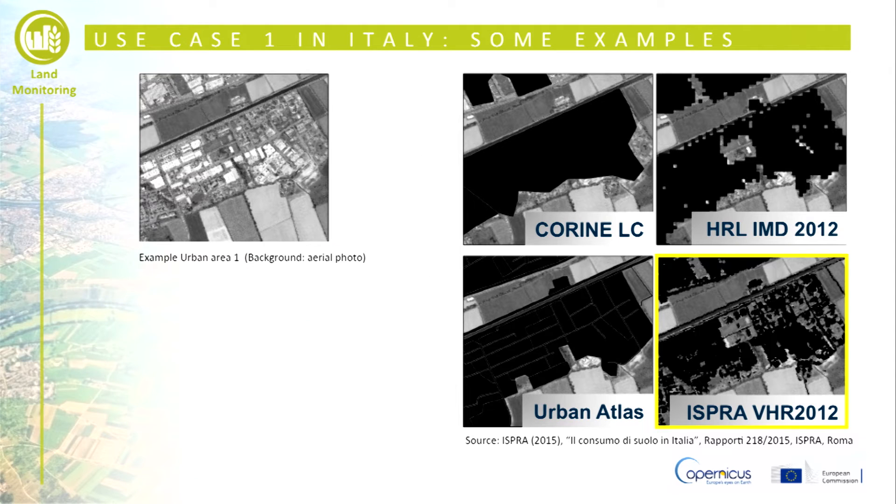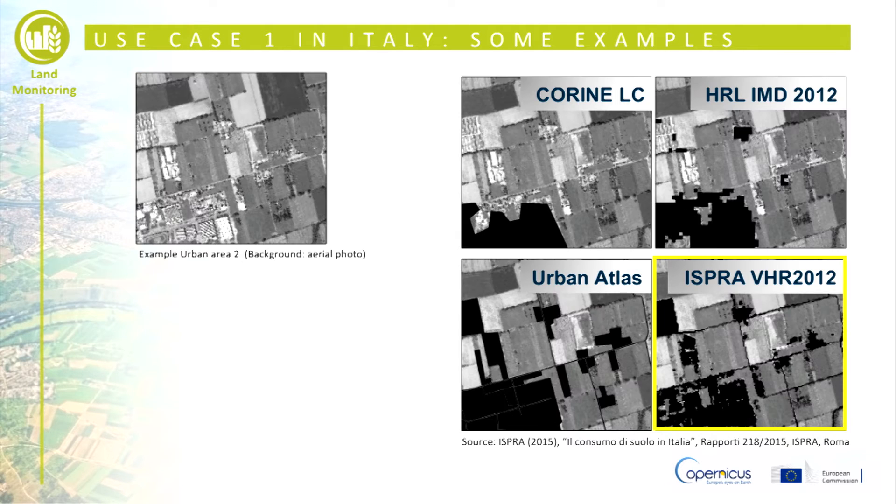As shown in these examples, in the urban area you can clearly see the improvement in spatial detail of the classified RapidEye images with respect to green land cover and HRL products over the same area.